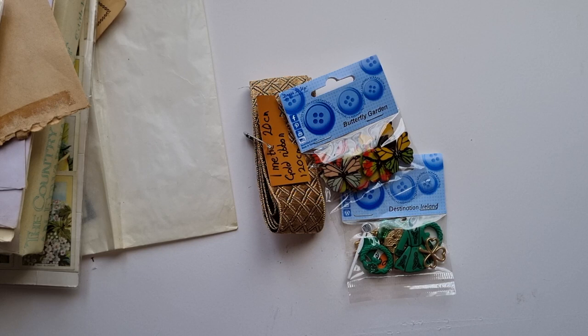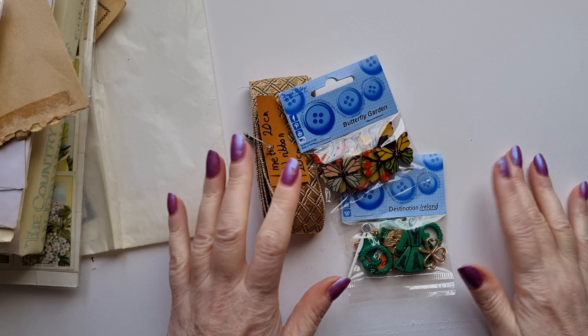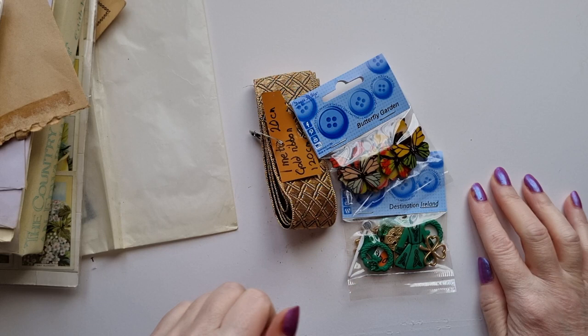Hi guys, it's Belle here and I'm coming on with another thrifted haul. I recently went to this massive antique centre which - oh my gosh - I don't even think I saw everything. I was there for hours and hours. I saw plenty of stuff I would have loved, but it is an antique centre.